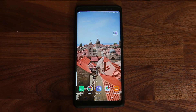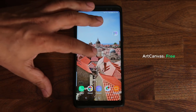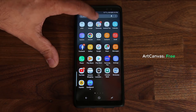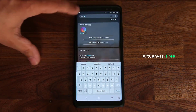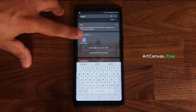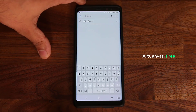The first app is called Art Canvas. If you can't find Galaxy Apps, just come to the app screen and search for it — type in 'Galaxy apps' and that will bring up the application that lets you download all the apps. You can also search for individual apps I'll be showing right here.